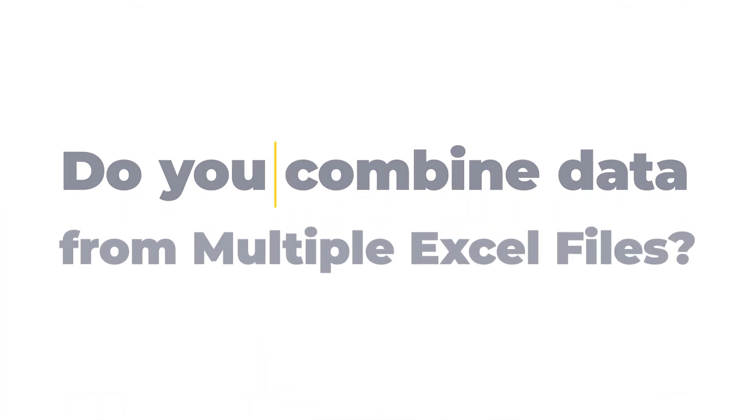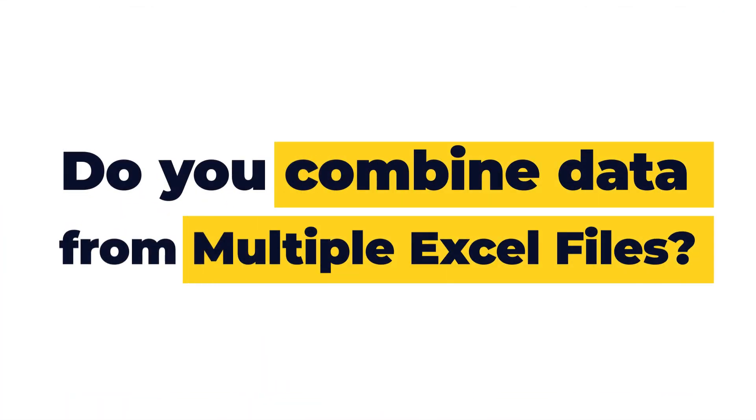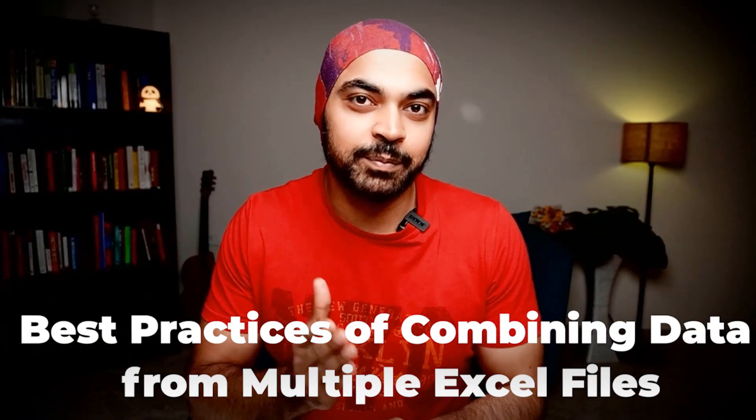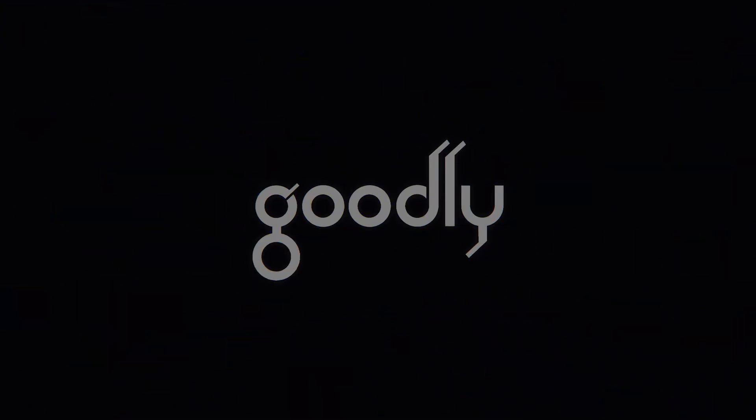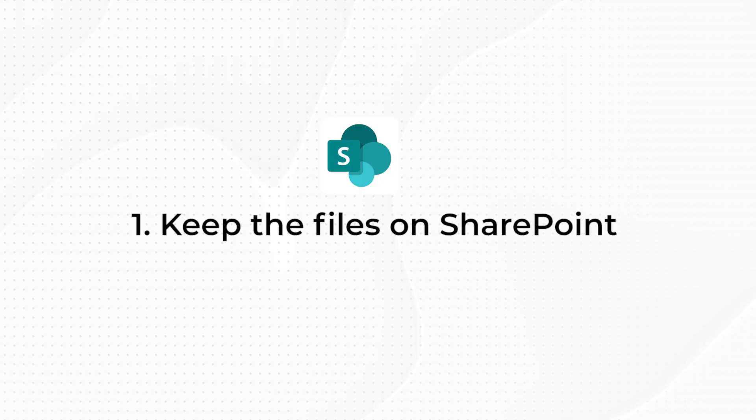Here's a question: do you combine data from multiple Excel files? If you said yes, then I have some good news. I'm going to discuss the best practices to follow when you're combining data from multiple Excel files.